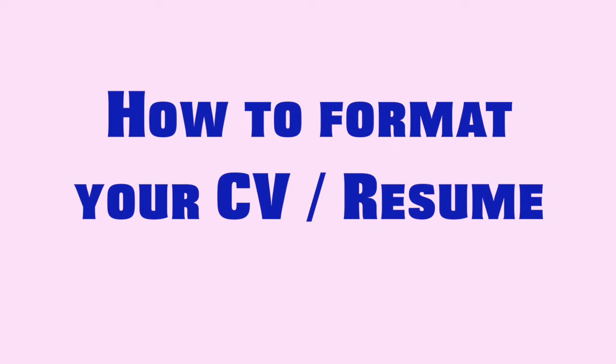Welcome to another video about our resume series. On this video, we're going to talk about how to format your CV or resume if you are a fresh graduate, somebody with a different job background, or if you have a flight attendant experience before. So listen up and learn and let's get right into the video.